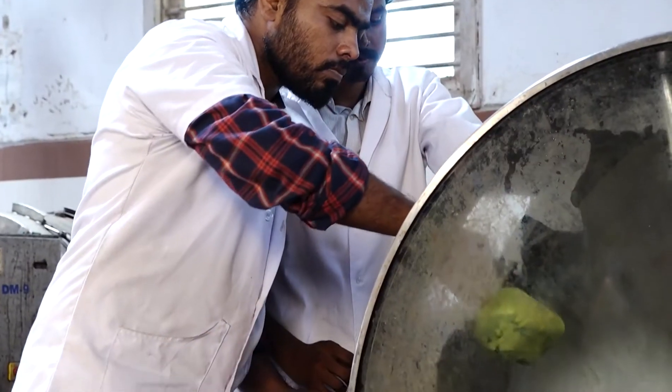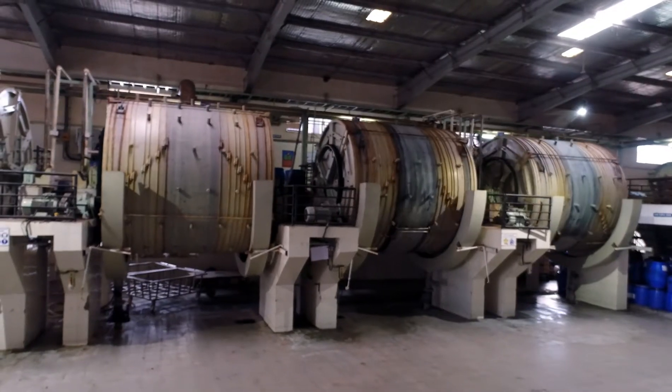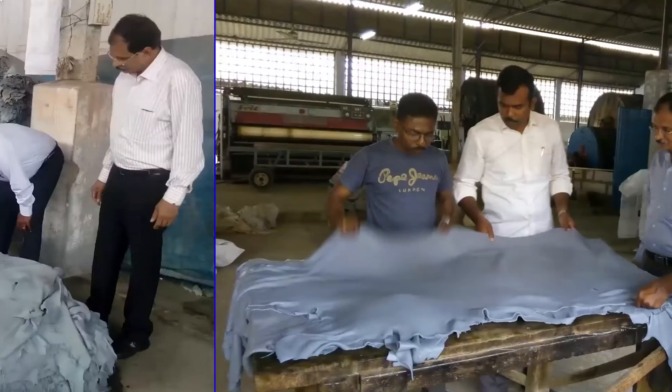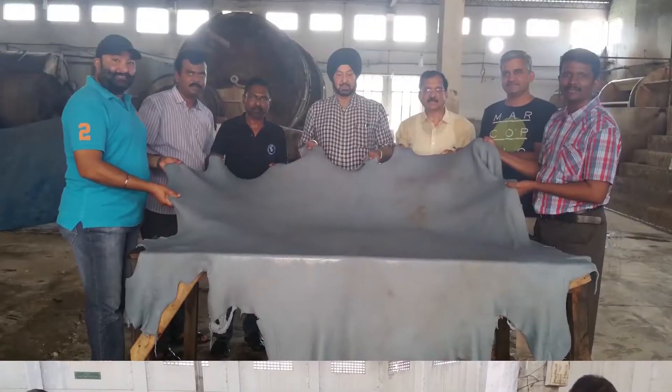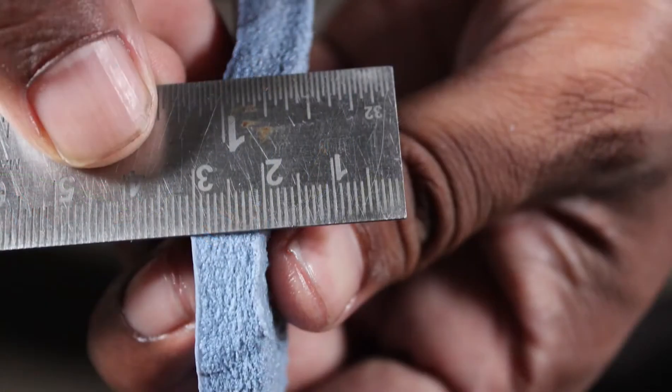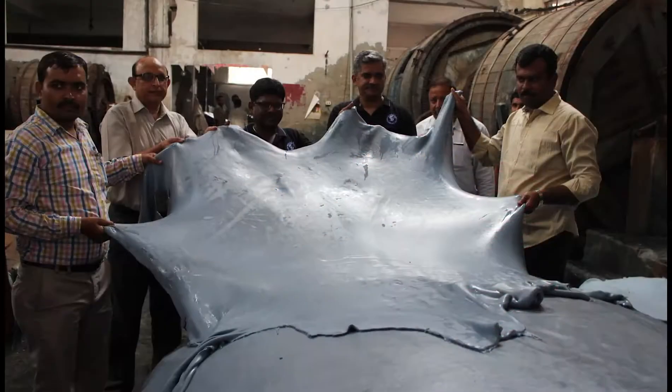Having developed and standardized the technology at pilot scale, it has also been validated at commercial scale. The technology was demonstrated in more than 60 tanneries in India and abroad. The technology has been licensed to 50 tanneries in India, and concerted efforts for technology transfer have been undertaken.